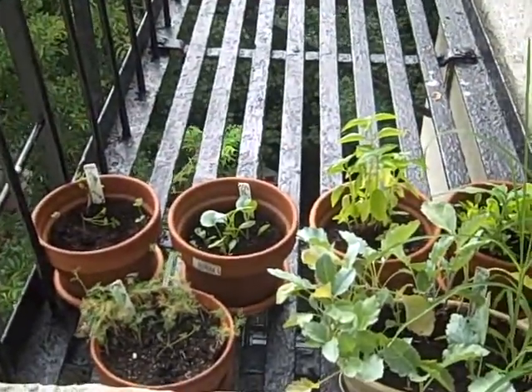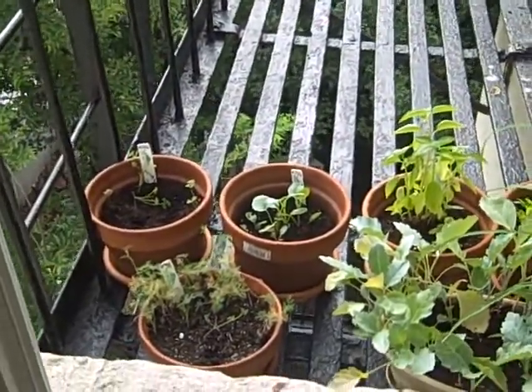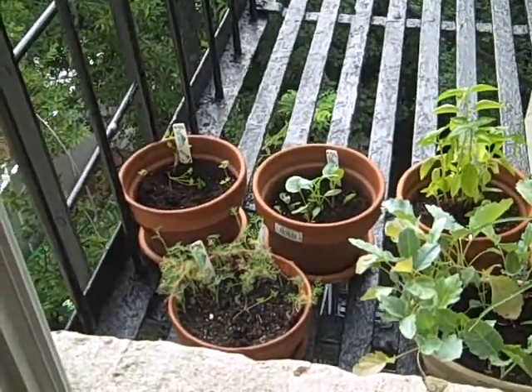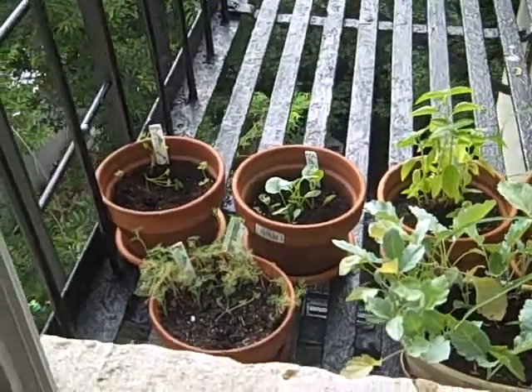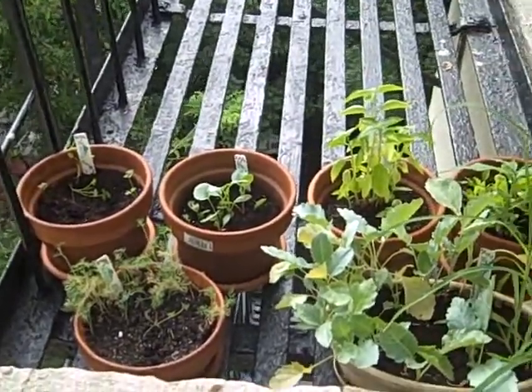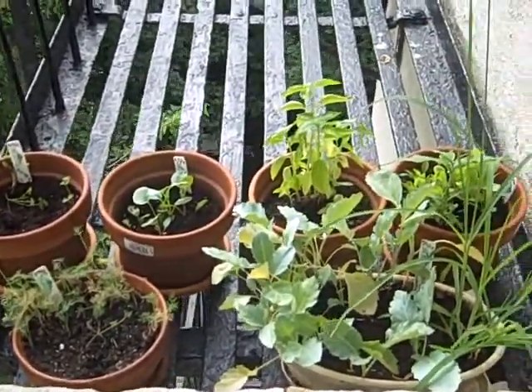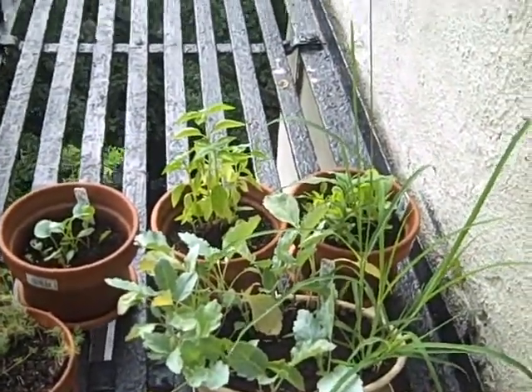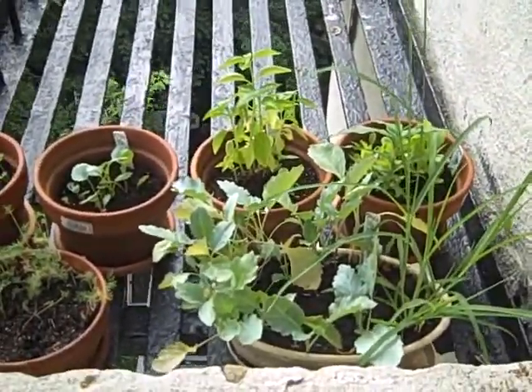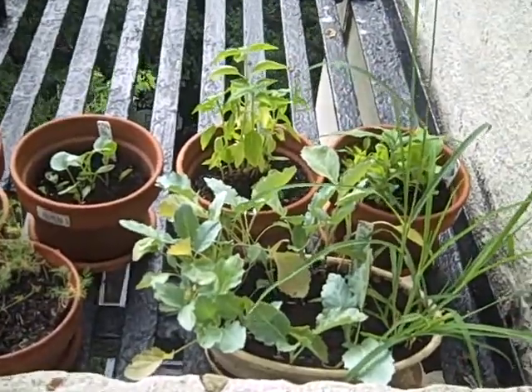It's looking pretty good. There's some — like the carrots and the dill, for some reason the dill is not doing well. But my cauliflower, the lettuce, the onions, and the basil is looking really nice. It smells really good and everything.